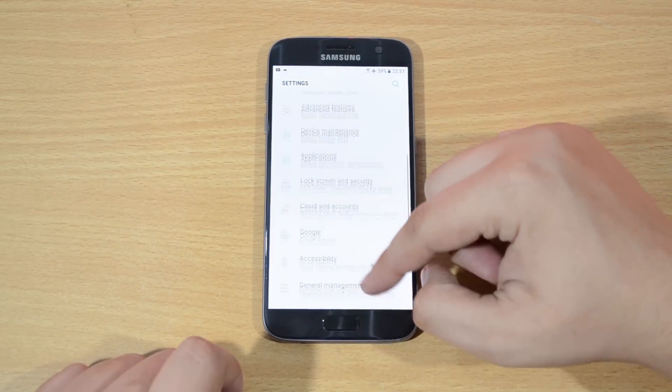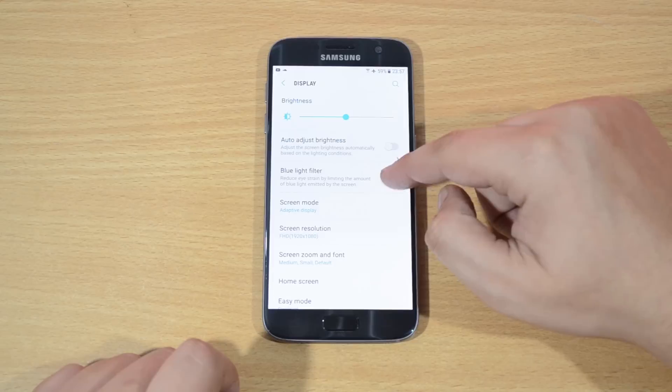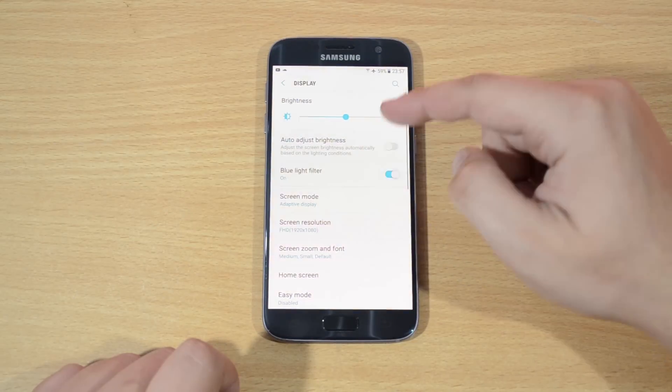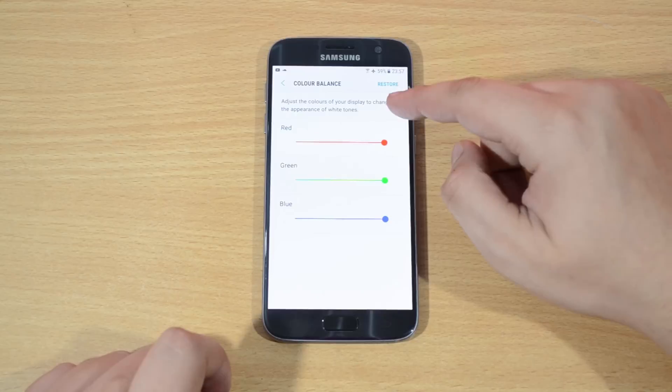The settings app looks pretty familiar to the Note 7. In display settings, we get the blue live filter as a new addition, and in screen mode, we get to manually adjust the color balance. So cool, right?